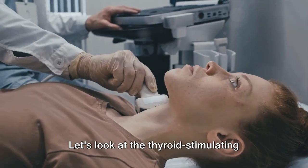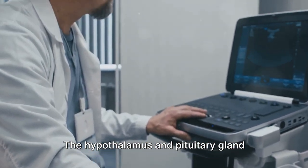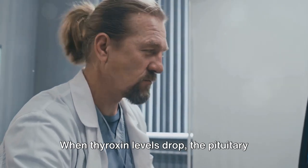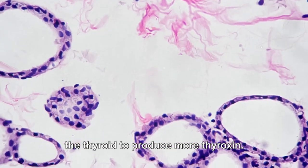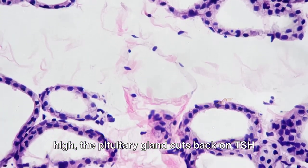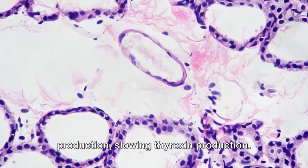Let's look at thyroid-stimulating hormone, or TSH, and thyroxin. The hypothalamus and pituitary gland monitor the level of thyroxin in the blood. When thyroxin levels drop, the pituitary gland releases more TSH, which stimulates the thyroid to produce more thyroxin. Conversely, when thyroxin levels are high, the pituitary gland cuts back on TSH production, slowing thyroxin production.